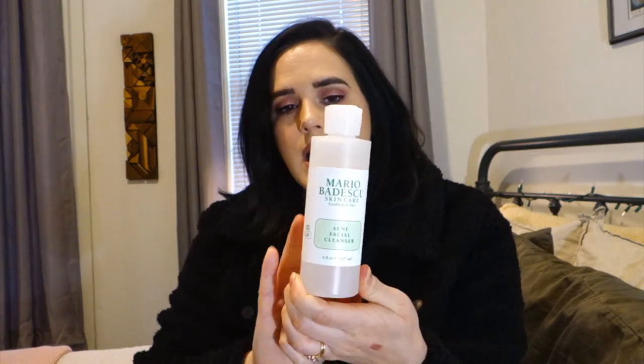Next I restocked the Mario Badescu Acne Facial Cleanser. If you watched my recent skincare routine video, I talked about how I've been using this for a long time — it is honestly the best thing I've ever used on my face. It keeps breakouts at bay, removes makeup, and is a very gentle cleanser. I have pretty sensitive combination skin — oily in summer and dry in winter — and I can use this year-round with no issues. It retails for $15 and I purchased it at that price.